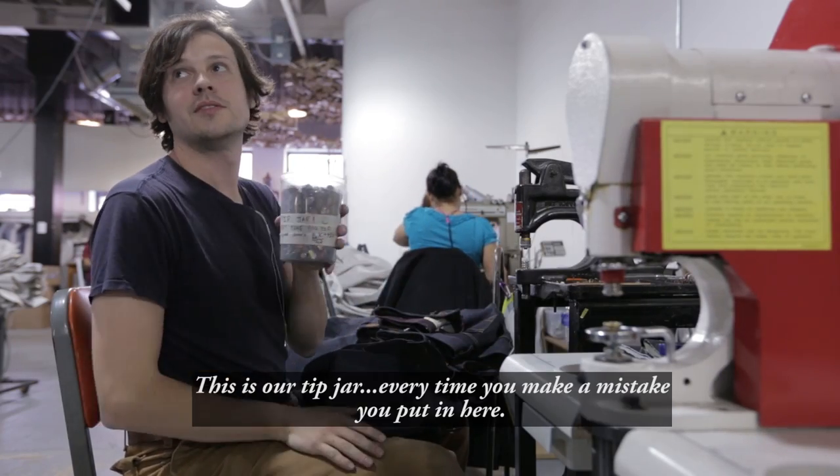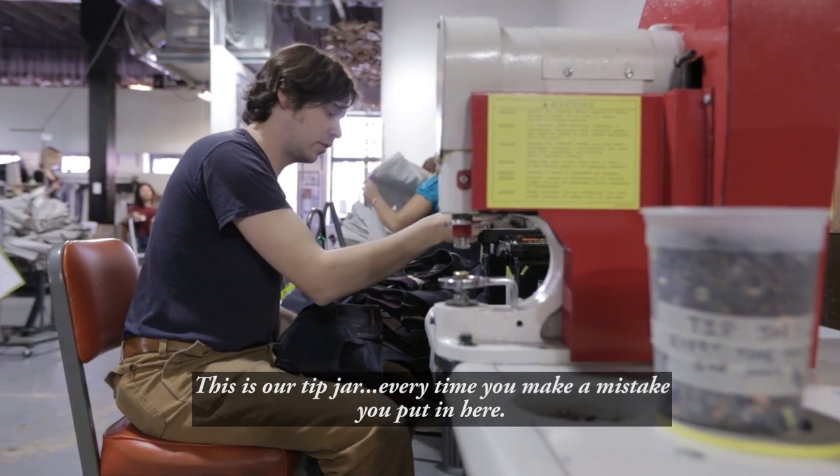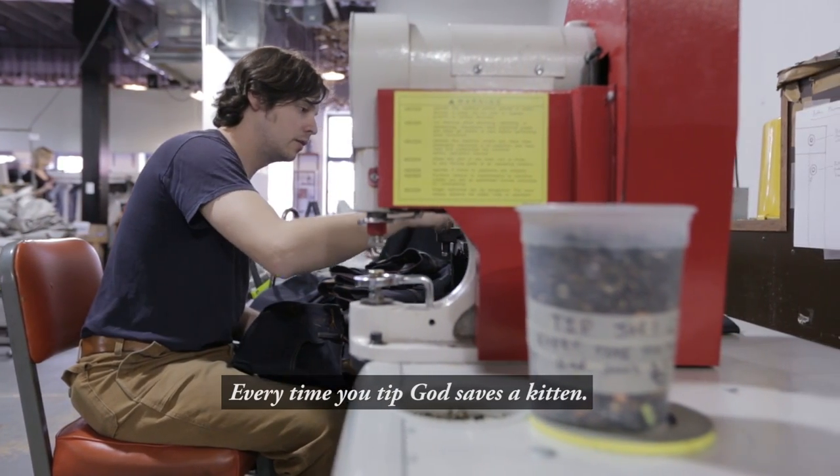This is our tip jar. Every time you make a mistake, we put it in here. Every time you tip, God saves a kitten.